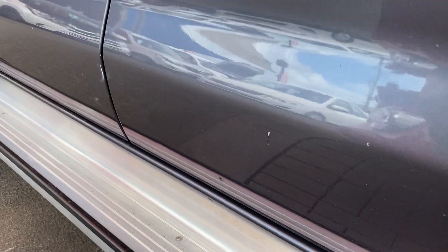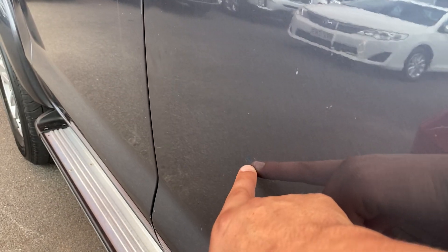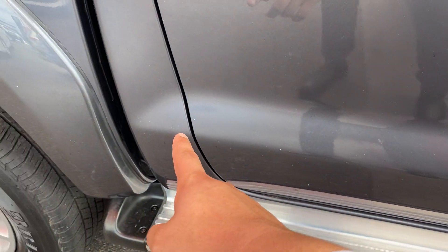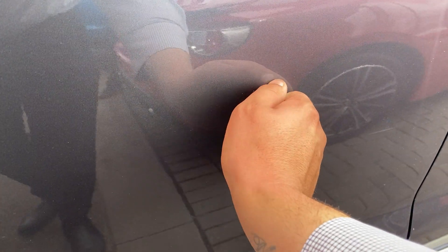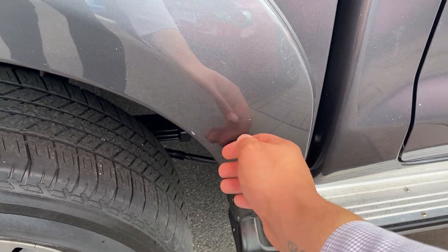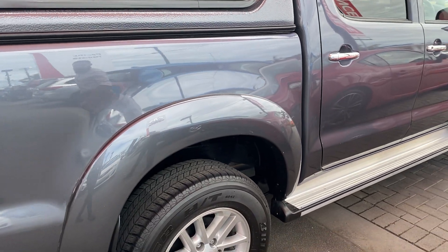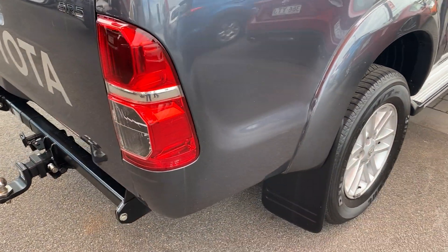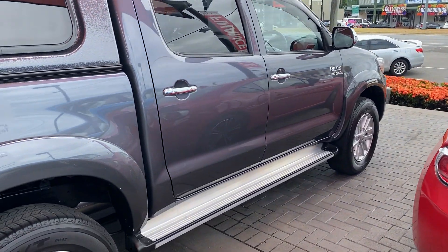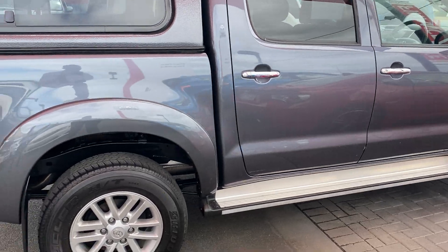That dent is just here — looks like someone opened their door onto it and gave it a bit of a pin dent. A couple of marks here. I will be as honest as I possibly can throughout the video tour. A couple of stone chip marks on the doors, and a bit of dirt from traffic flowing through. A mark here and another one there. Working our way through to the rear of the car now. Everything seems to be in pretty good condition down that side apart from those few marks I've pointed out — most should just buff out, and the deeper ones I'll be able to touch up for you. No drama at all.